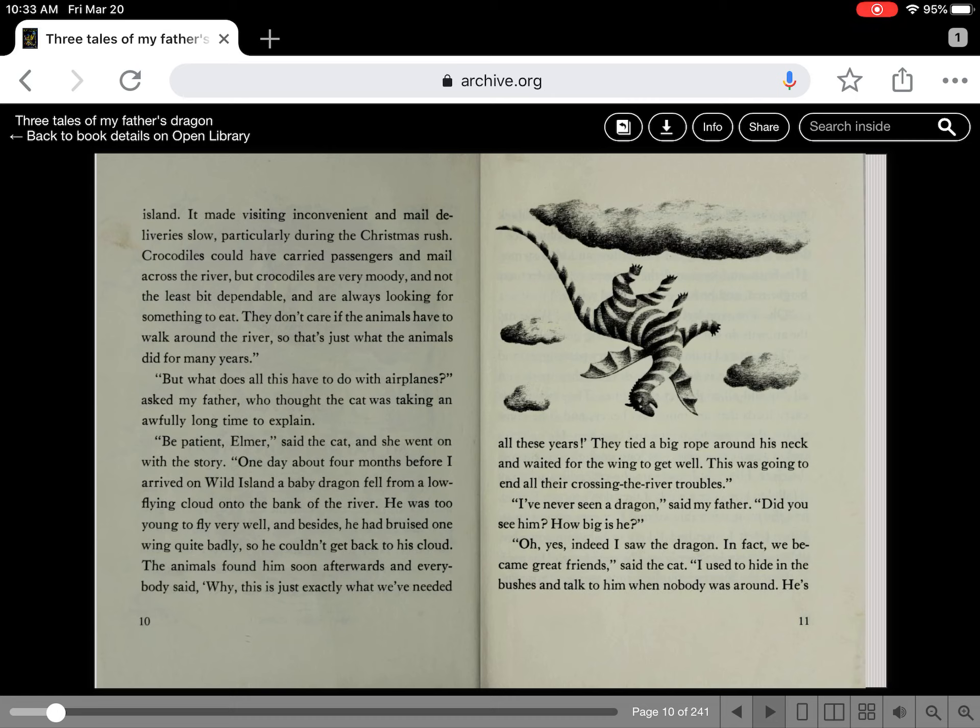It made visiting inconvenient and mail delivery slow, particularly during the Christmas rush. Crocodiles could have carried passengers and mail across the river, but crocodiles are very moody and not the least bit dependable, and they're always looking for something to eat. They don't care if the animals have to walk around the river. So that's just what the animals did for many years. But what does this all have to do with airplanes? asked my father, who thought the cat was taking an awfully long time to explain. Be patient, Elmer, said the cat, and she went on with the story.